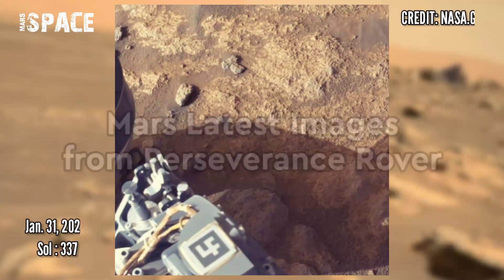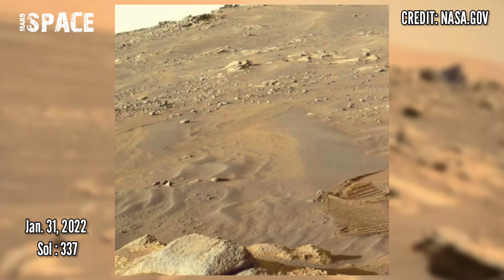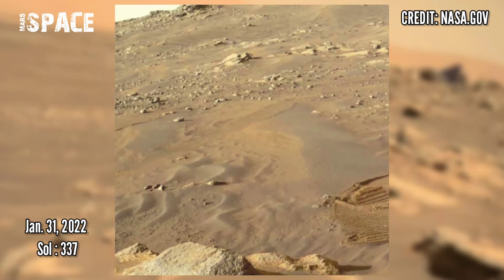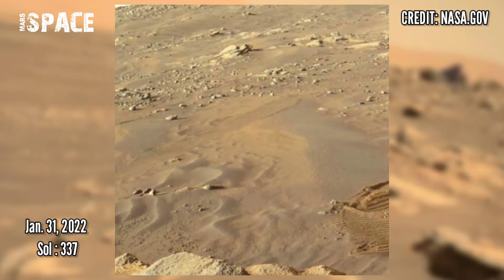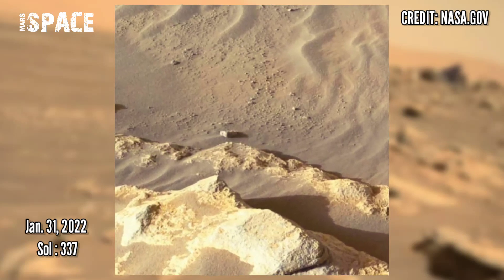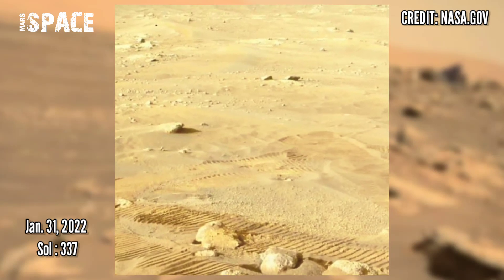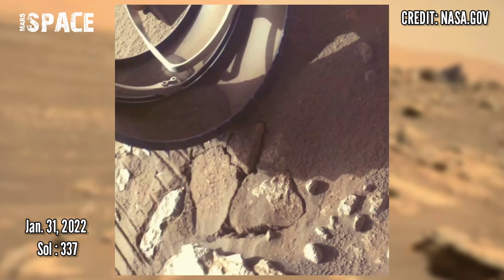Now watch new pictures from the Mars Perseverance rover captured on 31st January 2022, Sol 337. Calibrated color, core extracted rock — the front camera photographed the entire area around the rover.